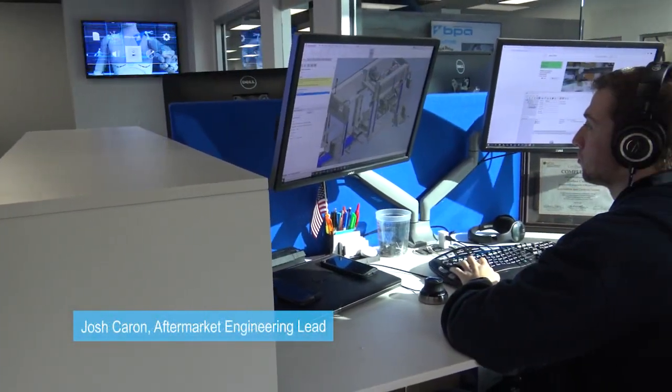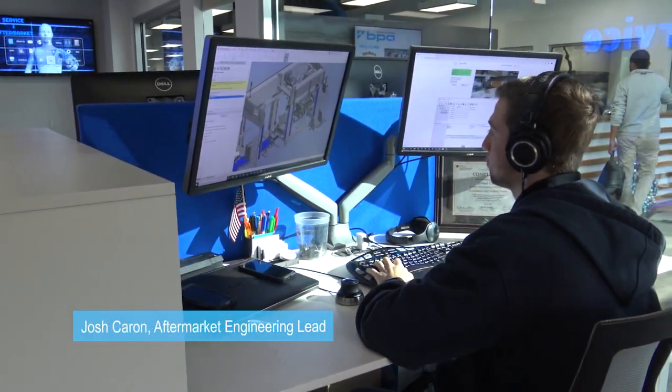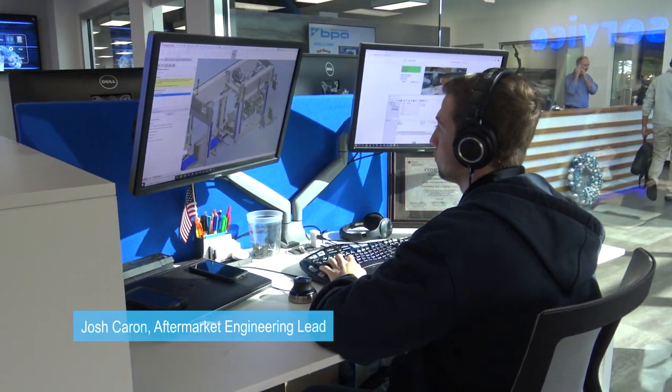Our dedicated service team is not just passionate about the equipment, but also you as a customer. As an end-of-line packaging automation provider, we ask, we listen, we partner.